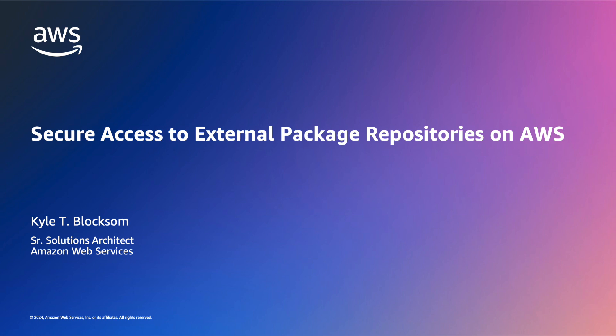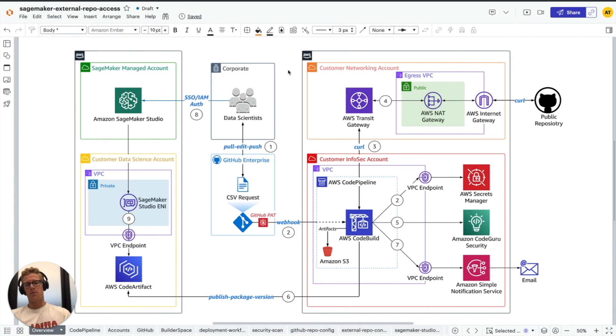Today's demo stems from a real-world customer use case where customers are looking for a mechanism to perform security scans on external package dependencies before approving those external packages for use within their private environment. The particular use case we're focused on today covers a data science workflow, although this pattern could be expanded to account for general developer workflows where they have external package dependencies.